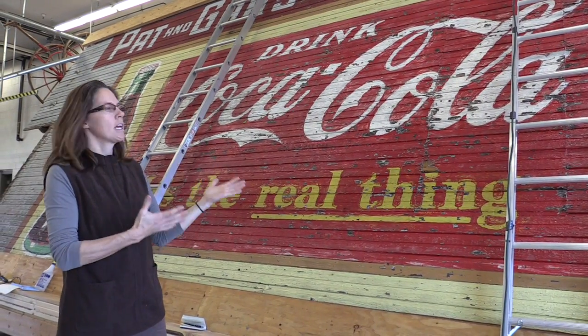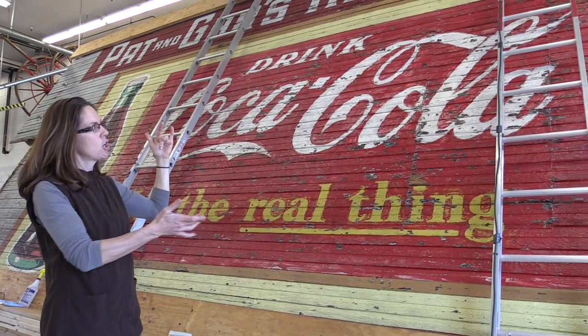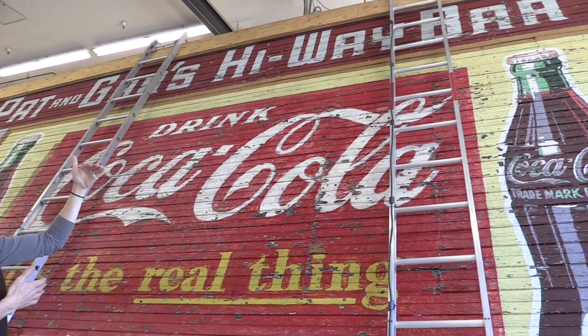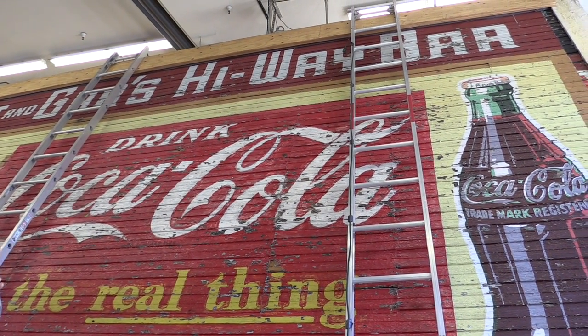There's an indication that the Highway Bar sign may have been painted by a different hand than the Coca-Cola sign, because the lettering is very different and the way the paint was applied seems to have been a different approach.